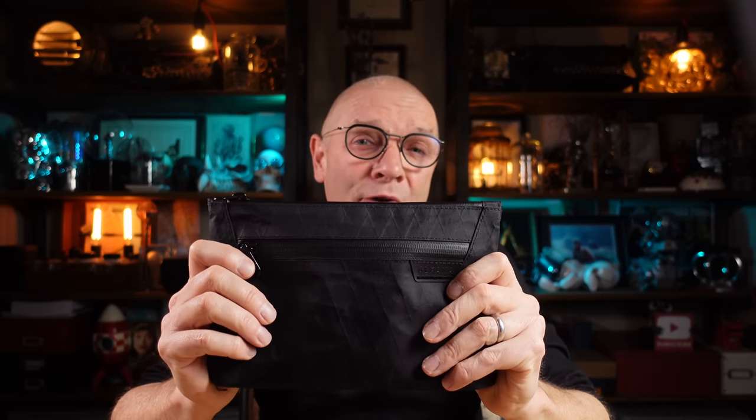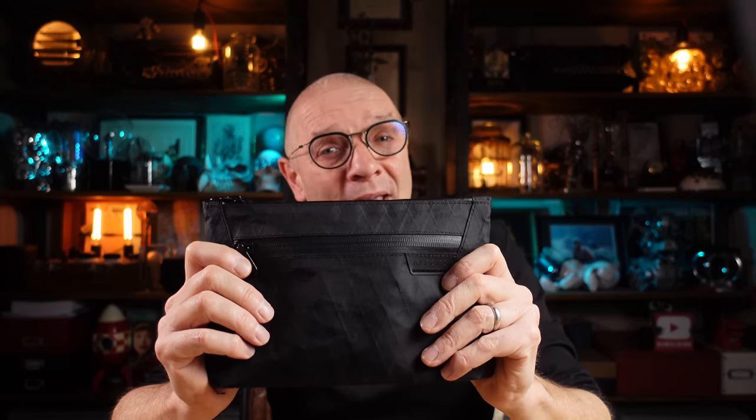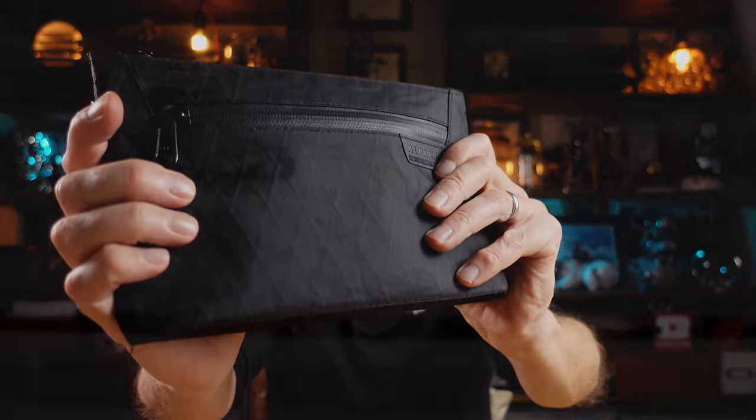This is my short trip and flight-friendly essential toiletry kit, or DOP kit, and I can't travel without it. Let's have a closer look.